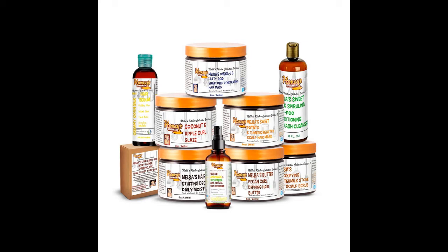Last year, she did an ode to her mother or grandmother where she did a complete line that mimicked the names of her grandma's or her mom's favorite foods, and it was all the rage. She sold out quickly and had to restock some of the items because they were so popular, putting them into her regular line.